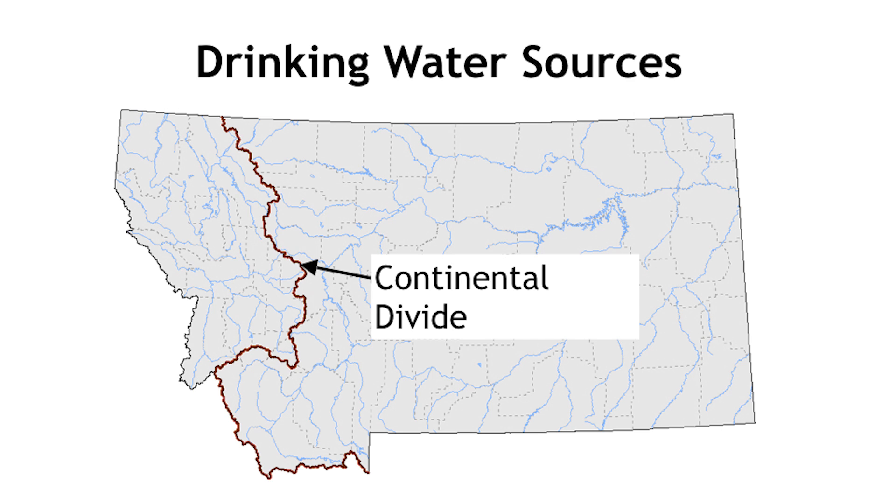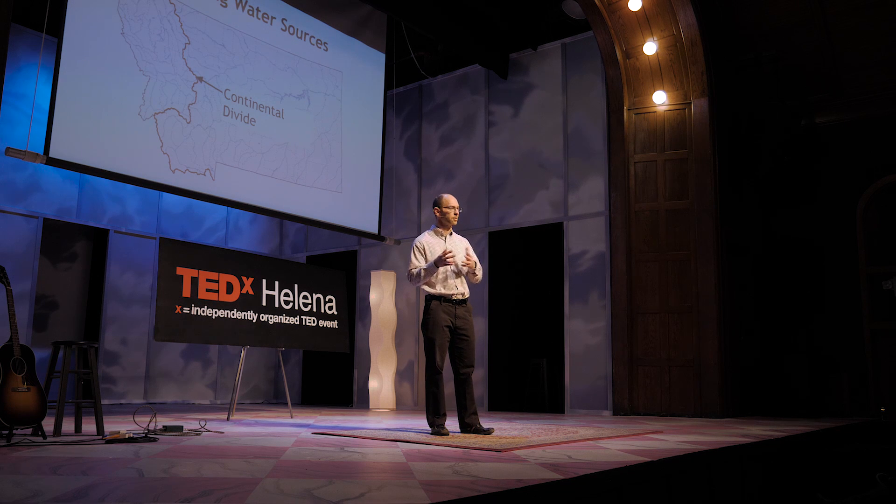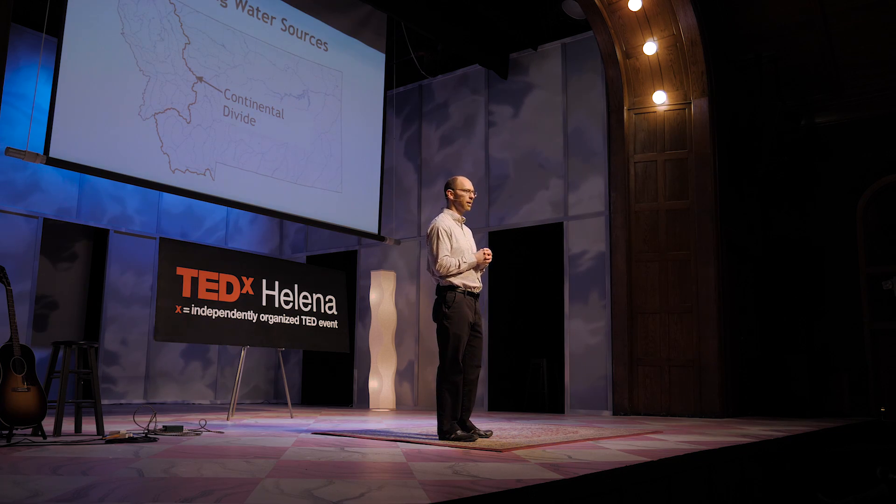Montana is a headwater state, meaning that some of the largest river systems on the continent originate near the continental divide — the Missouri River on the east that flows to the Mississippi, and the Clark Fork and Flathead Rivers on the west that flow into the Columbia River. Our drinking water sources in Montana consist of groundwater and surface water. Groundwater is often very high quality and often doesn't even need to be treated before it's delivered to your homes and businesses. Surface water consists of rivers, lakes, and streams, and is typically dirty, containing small particles and pathogens such as viruses and giardia that must be treated to make it safe for drinking.